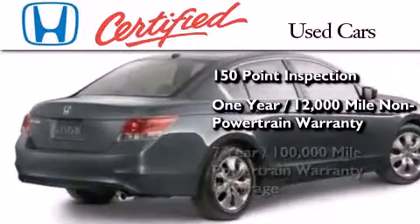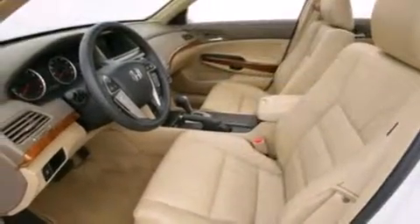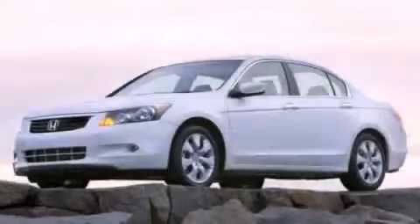It also includes seven years or 100,000 miles of powertrain warranty coverage. Contact us today to arrange your test drive.